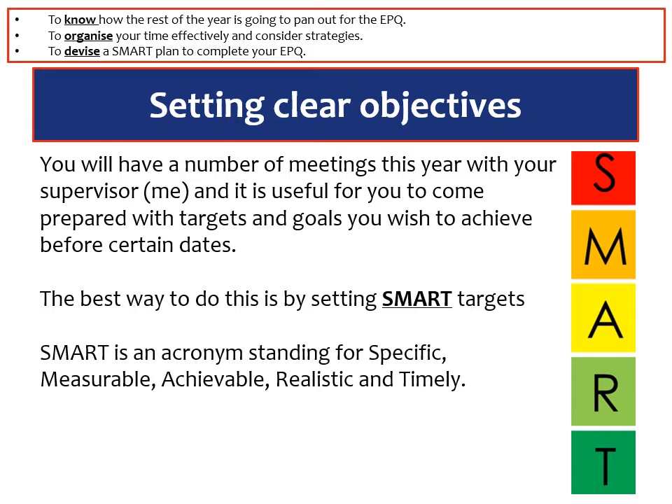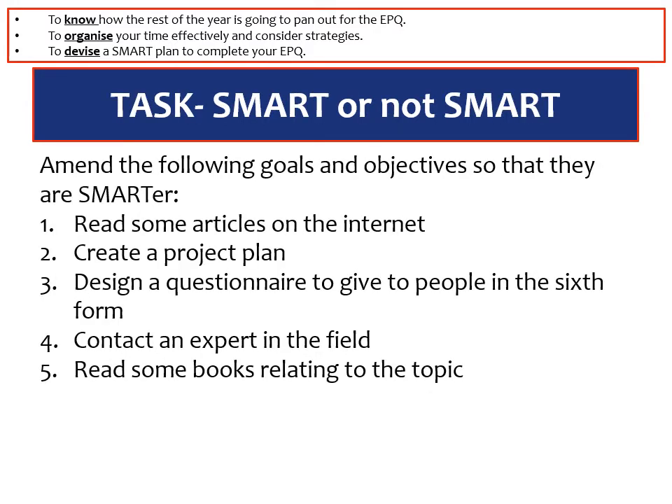SMART is an acronym that stands for Specific, Measurable, Achievable, Realistic, and Timely. It would be interesting as an exercise to look at people that are setting objectives on a daily basis — for example, our government — to see if their targets are SMART. In lockdown at the moment the government set themselves a target of 100,000 tests in the UK every single day, so you could decide whether or not that's a SMART target — it might not be, for example, achievable at the moment.